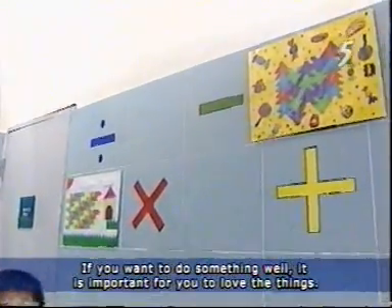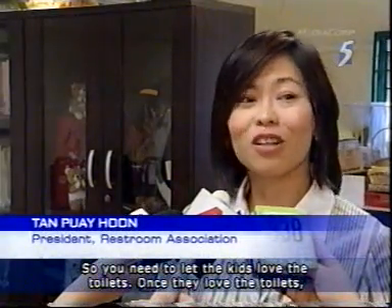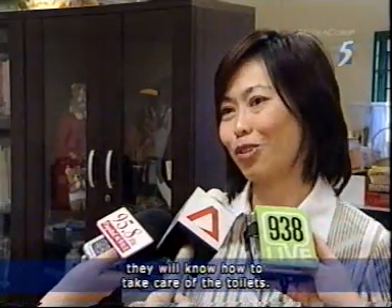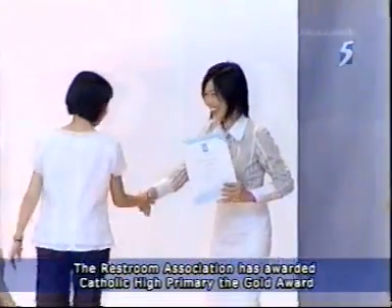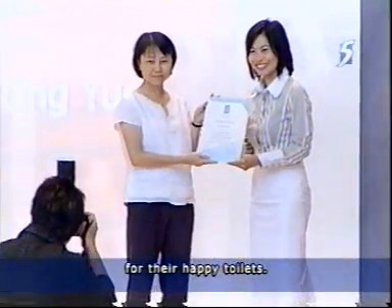If you want to do something well, it's important for you to love the things. So you need to let the kids love the toilets. Once they love the toilets, they will know how to take care of them. The Restroom Association has awarded Catholic High Primary the Gold Award for their Happy Toilets.